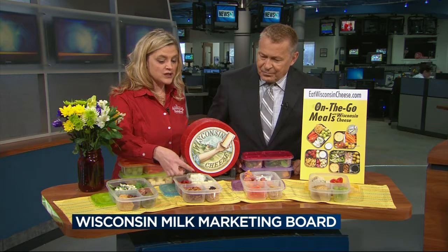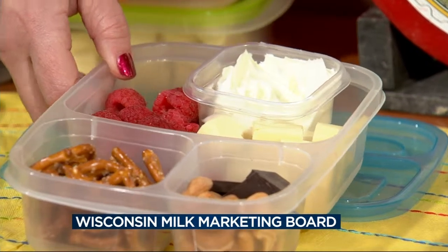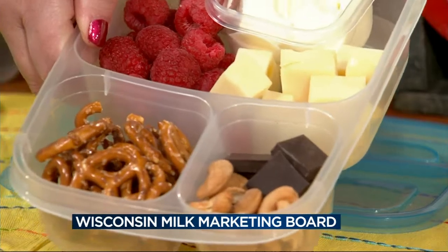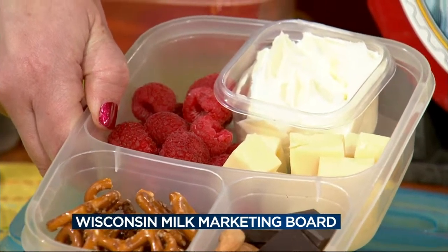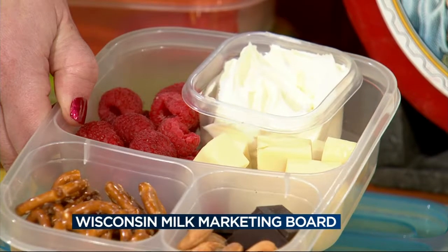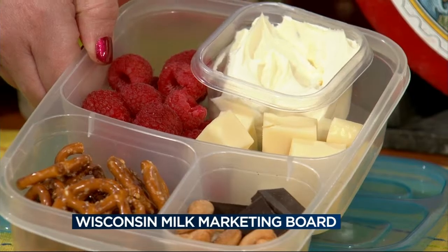We also have some Wisconsin Swiss cheese, which has a nice mild flavor, so it lends itself well to pairing with some fresh berries — we have some raspberries. This is the sweet and salty bento box, so you have some saltiness of the pretzels and the cashews you can see right here. But then you also get a little sweetness — you might have some chocolate as well. And there's also some Wisconsin mascarpone cheese mixed with some honey and whipped cream that gives you a nice sweet flavor to dip into your berries.